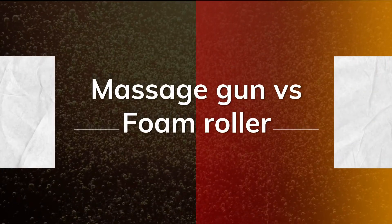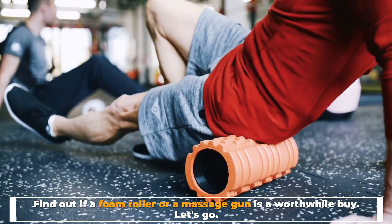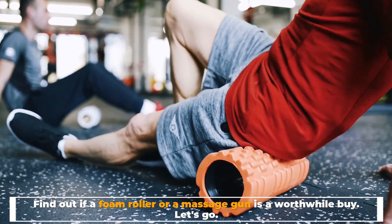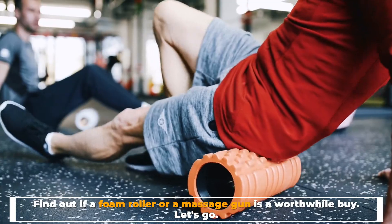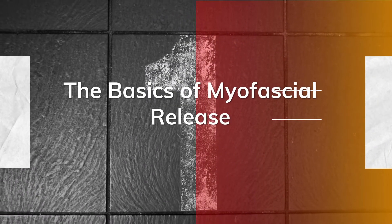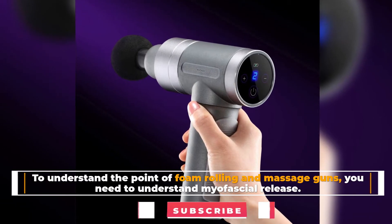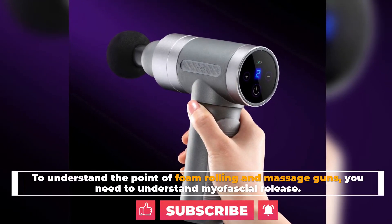Massage gun versus foam roller: find out if a foam roller or a massage gun is a worthwhile buy. Number one, the basics of myofascial release. To understand the point of foam rolling and massage guns, you need to understand myofascial release.